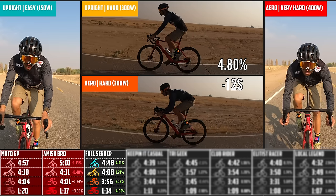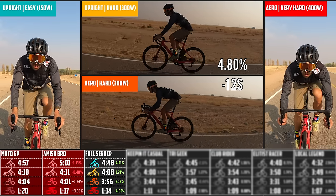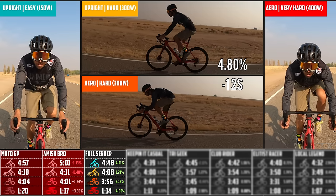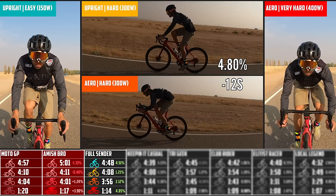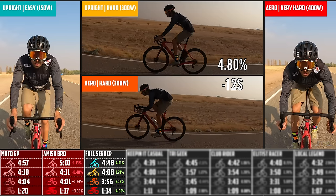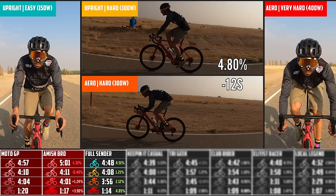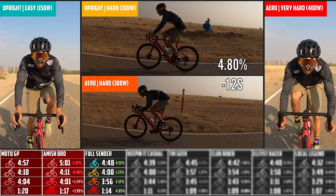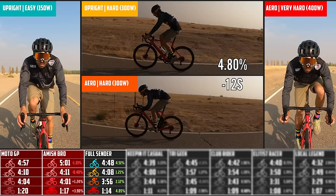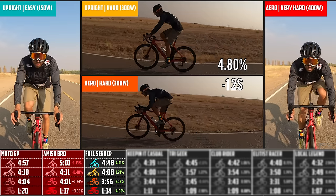This outfit is more applicable — something someone would actually ride. The percentages next to each time show the difference between this and the last outfit. The difference between 'Amish bro' and 'full sender': it was 4% faster on the easy, 1% faster on the hard, 2% faster on the aero hard, and the body position alone was 4.8% faster.